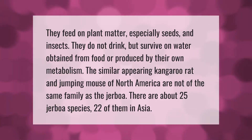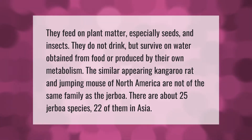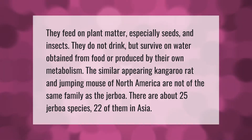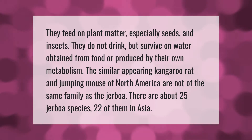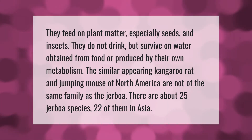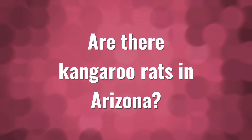Jerboas feed on plant matter, especially seeds and insects. They do not drink but survive on water obtained from food or produced by their own metabolism. The similar-appearing kangaroo rat and jumping mouse of North America are not of the same family as the jerboa. There are about 25 jerboa species, 22 of them in Asia.